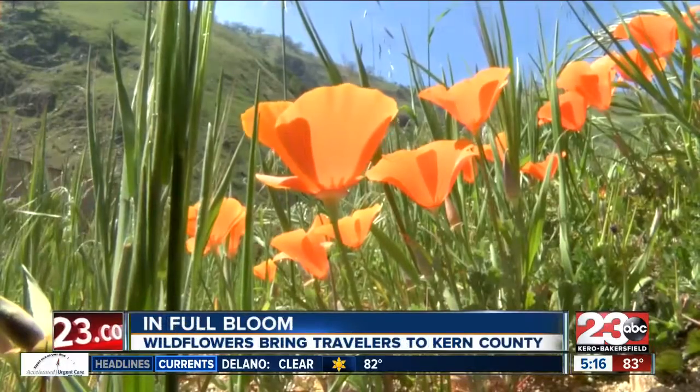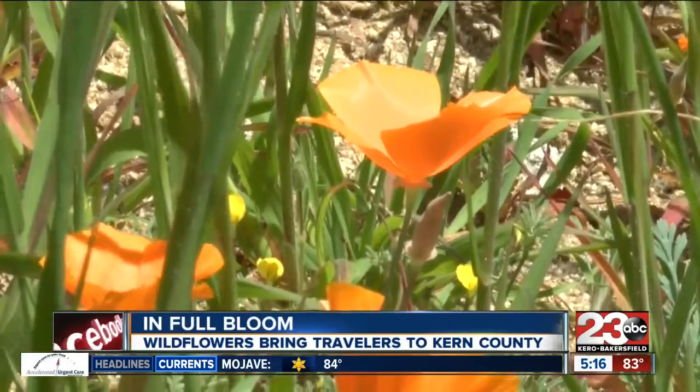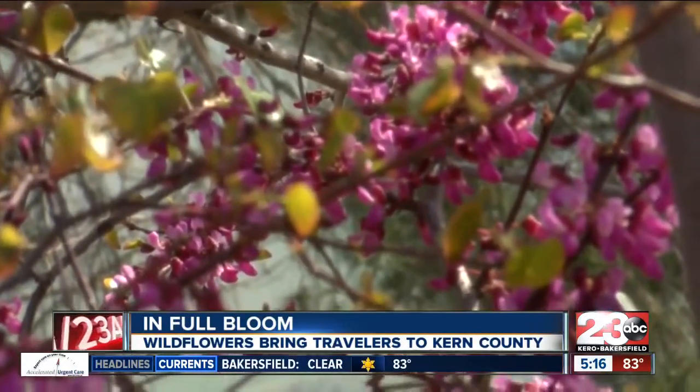We're really excited. This is a fantastic year for wildflowers. Wind Wolves is fantastic. Anywhere along the Tehachapi Pass, Highway 178 up the canyon — there are some really spectacular places to see them.